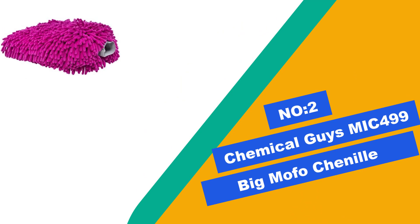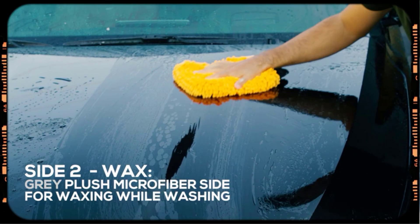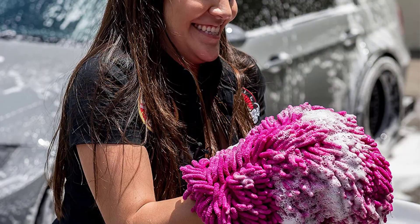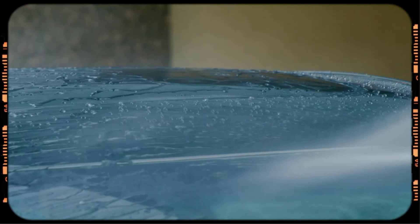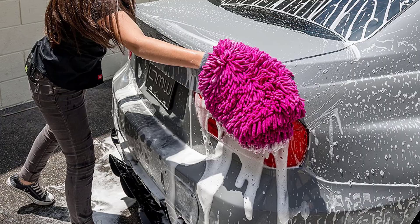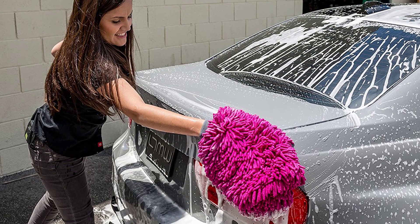Number 2: Chemical Guys MIC 499 Big Mofo Channel. Lacking a school bus or a 747 to test it on, we washed a large four-door limo. It was a fast but very intensive car wash run. People with back or shoulder issues should take note — this mitt is huge is an understatement; it's humongous. It drains about a third of your bucket water with each soak and is very heavy. The proven noodle channel material holds onto a bucket load of debris while minimizing scratching, making it the fastest cleaning mitt in our selection. We were done in three minutes flat.